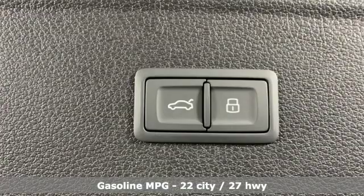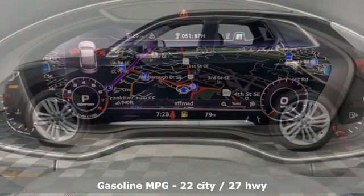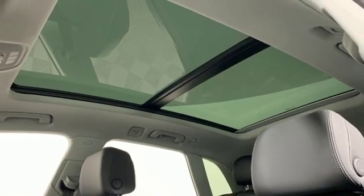Features include auto shift manual transmission, gas pressurized shocks, integrated navigation system with voice activation, power heated mirrors, front heated leather bucket seats, and autonomous cruise control.